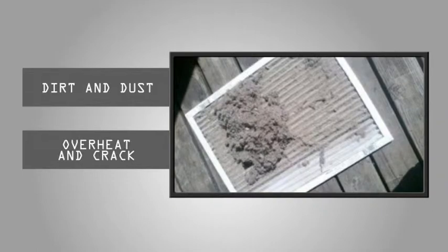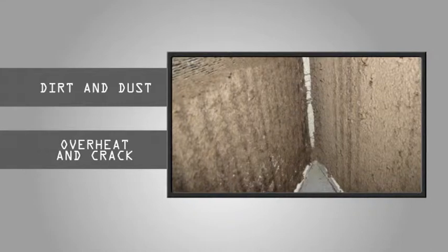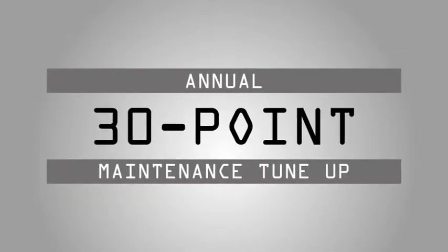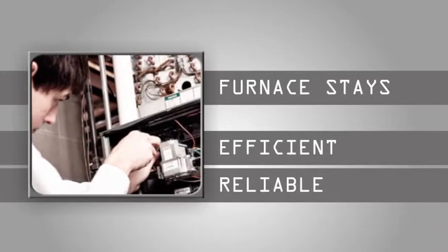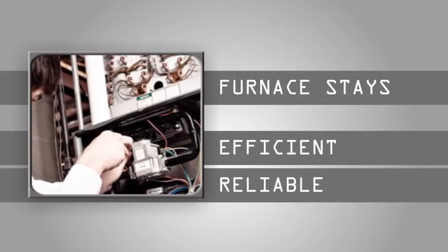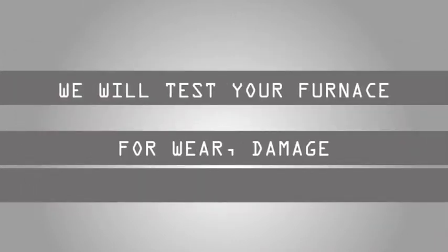Over time, a clogged furnace filter may cause the heat exchanger to overheat and crack, which in turn may cause carbon monoxide leaks into your home. An annual 30-point maintenance tune-up performed by your Distinct Heating and Cooling technicians will ensure that your furnace system is working efficiently, reliably, and will keep you and your family warm and comfortable in your home.